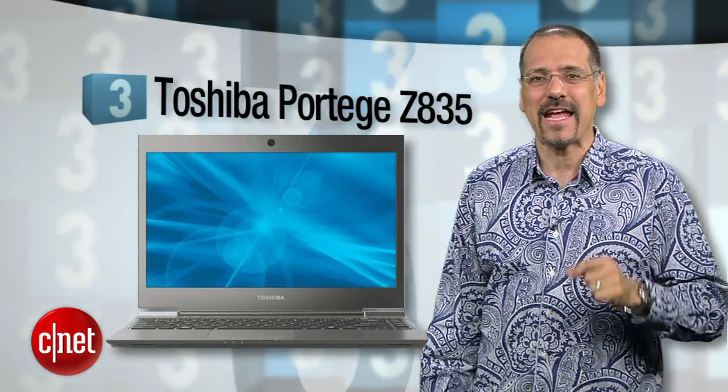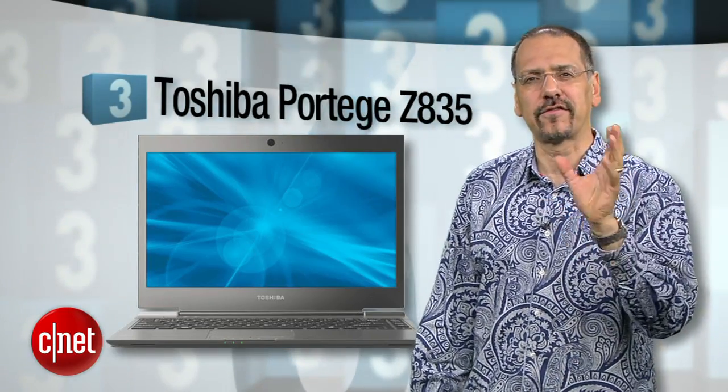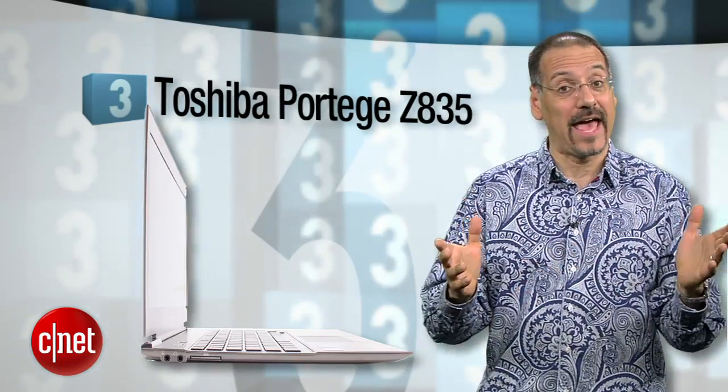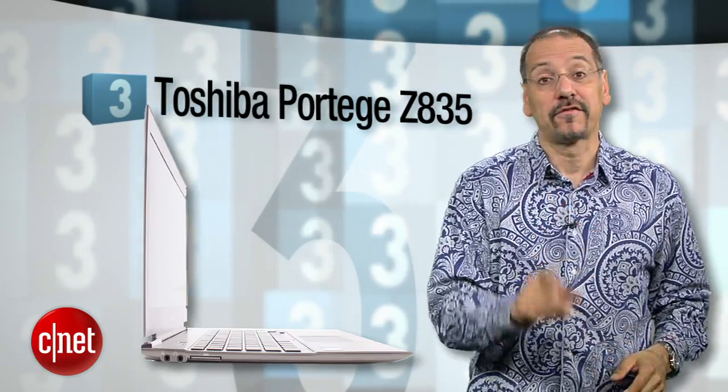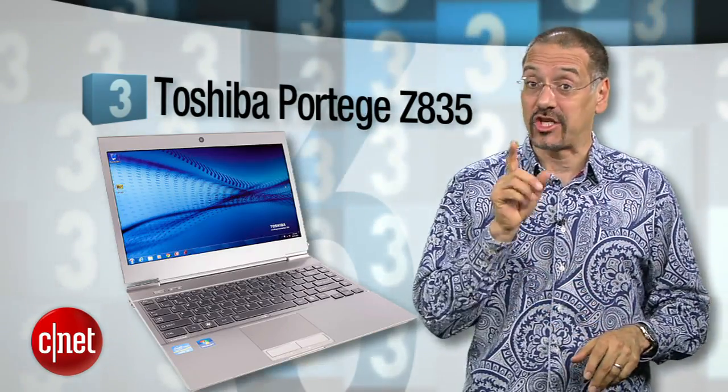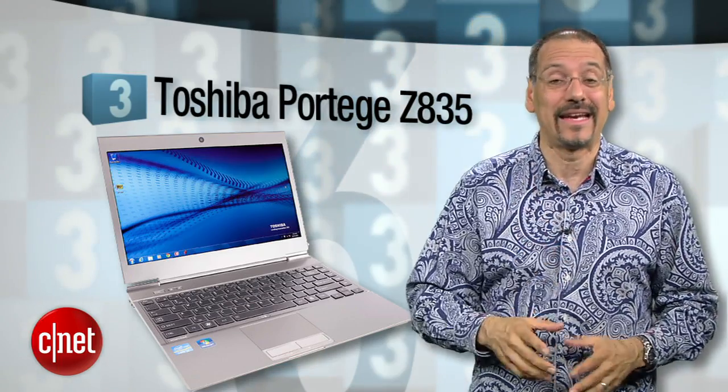Number three: Toshiba's Portege Z835. The way we tested it, this is sort of to the MacBook Air as the Kindle Fire is to the iPad — which is to say, a little smaller and cheaper. Smaller in the sense that the keyboard's kind of cramped and odd, and cheaper in that it's $799 for our configuration. That does have an Intel Core i3 CPU, a bit of a giveback there, but overall this one says so long to the luxury tax on light and thin.